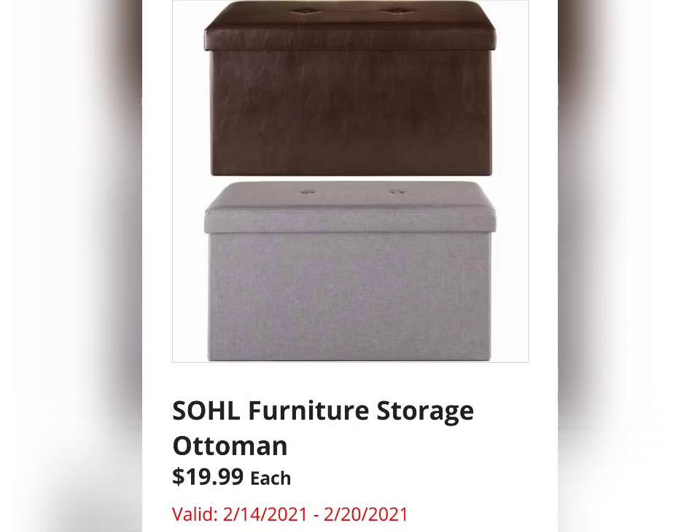The Soul Furniture Storage Ottoman is $19.99. I've actually purchased two of these — it's a really good deal. It actually holds a lot of stuff. It's small but holds a lot of items. I do like this item a lot.